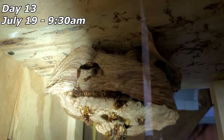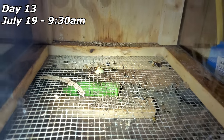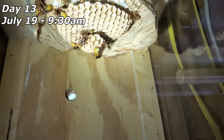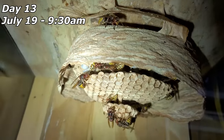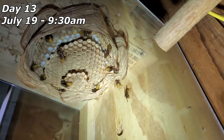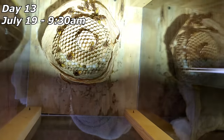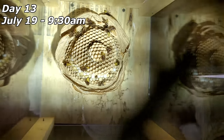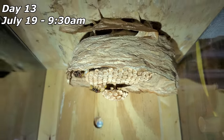July 19th: chewing out more envelope on the sides, and some larvae have been pulled out onto the bottom screen — she must be sick. They'll pull larva out if something's wrong with them. It's doing really, really well. You can find one worker building comb, another building envelope, and one carrying cellulose. Very, very active — listen to the sounds; it sounds like someone poured a bowl of Rice Krispies.